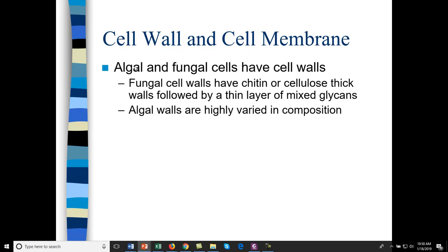Cell walls: we should know the difference between algal, fungal, and plant cell walls — though plants are not really microbiology. Algae is. Fungal cell walls usually have chitin and cellulose in a thick cell wall layer followed by a thin cell wall layer of mixed glycans. Algal cell walls usually have different types of polysaccharides.